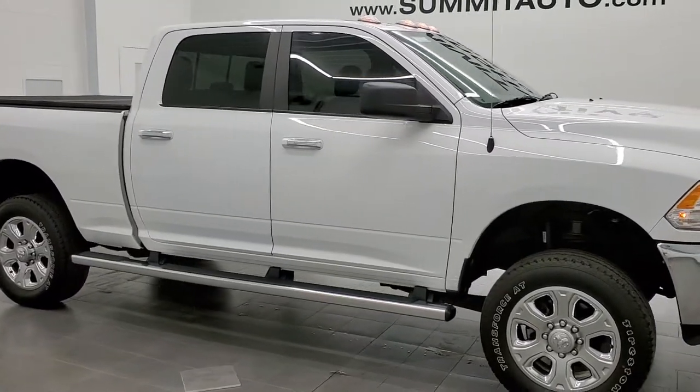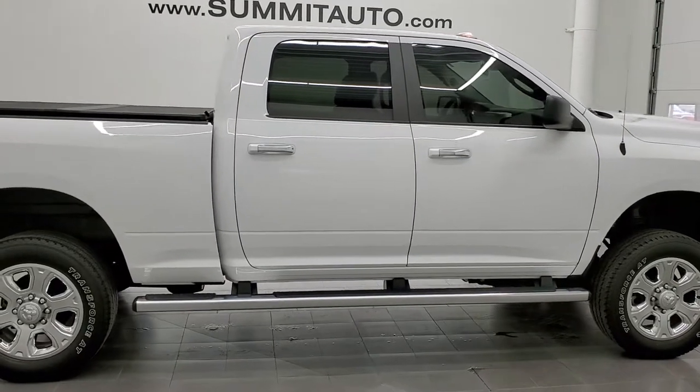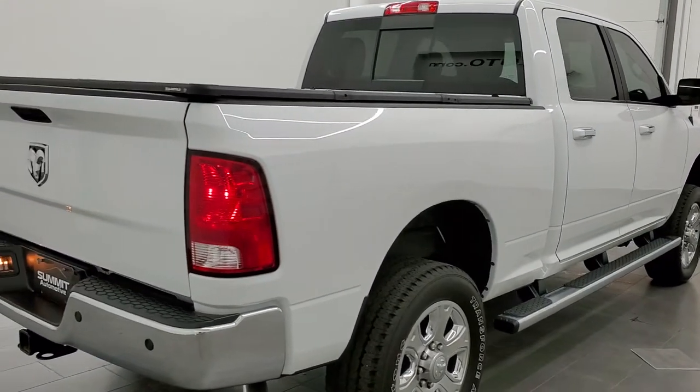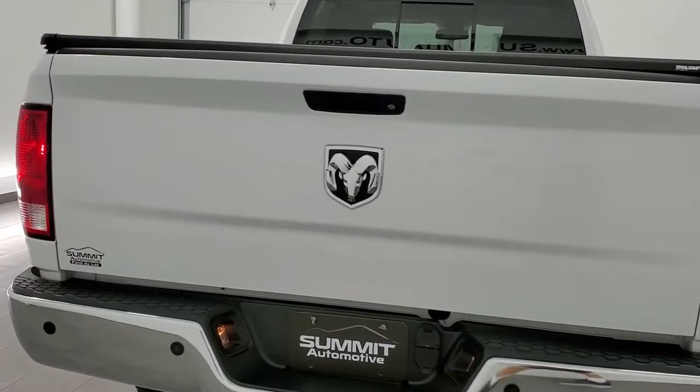This 2016 Ram 2500 Crew Cab Short Box Bighorn is stock number 12077Z. We are here at Summit Automotive in Fond du Lac, Wisconsin — your new and used heavy duty truck and Ram headquarters.